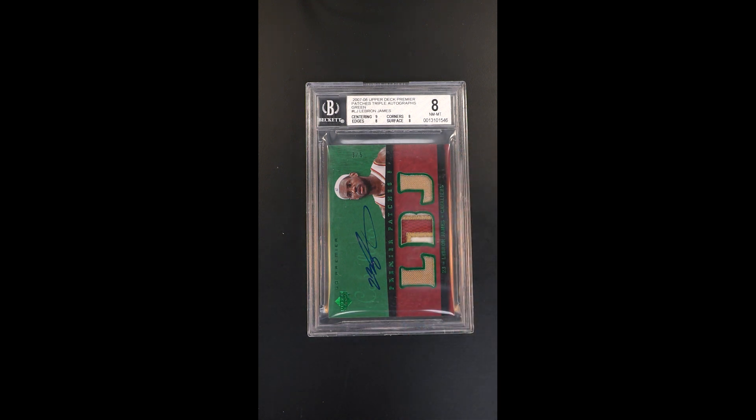The right and left LBJ patch windows are gold, and then you have this really incredible three-color patch with a lot of stitching in the middle. It just makes for such a balanced and beautiful look.